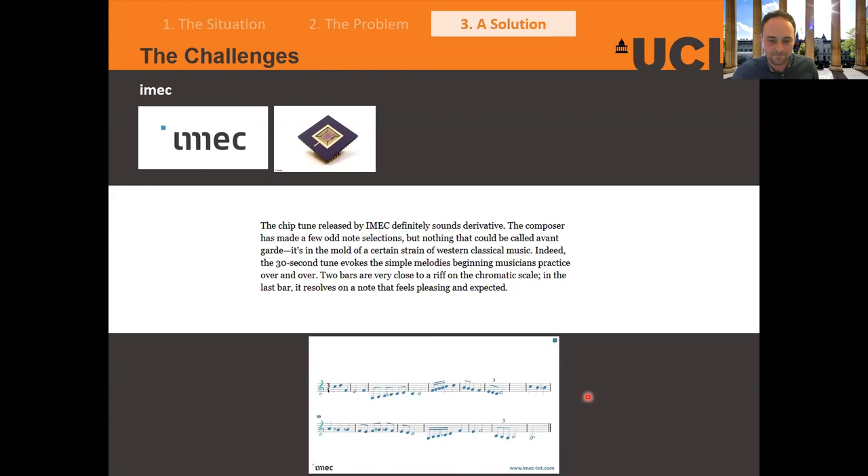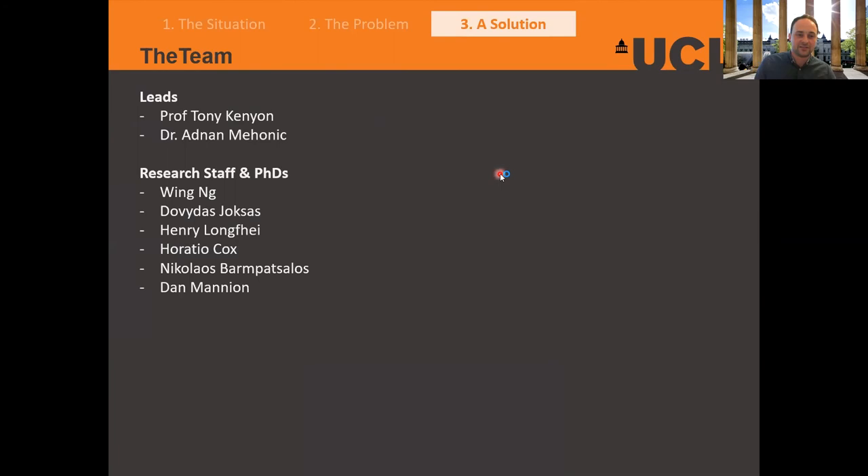So there you go — you've just heard some music produced by neuromorphic machine learning. Unfortunately it did not get raving reviews from the music critic; it was described as derivative and very close to the chromatic scale. But that is a nice example of where neuromorphic is and where it might go in the future. Acknowledgements go to the team at UCL led by Tony Kenyon and Adnan Mehanic, and also the research staff. Feel free to reach out to us to learn more and collaborate.